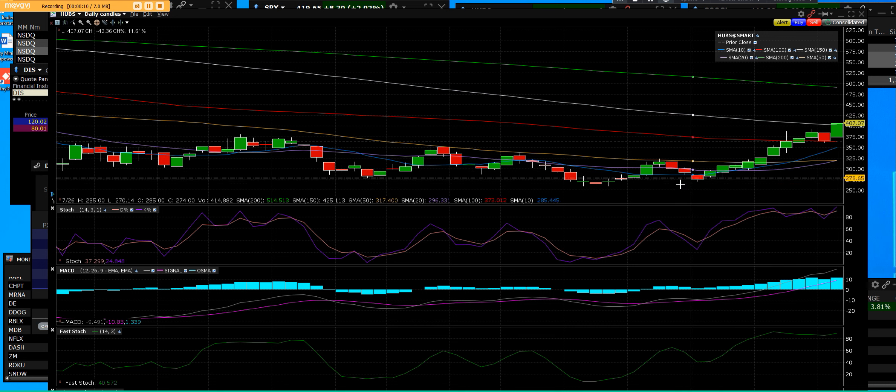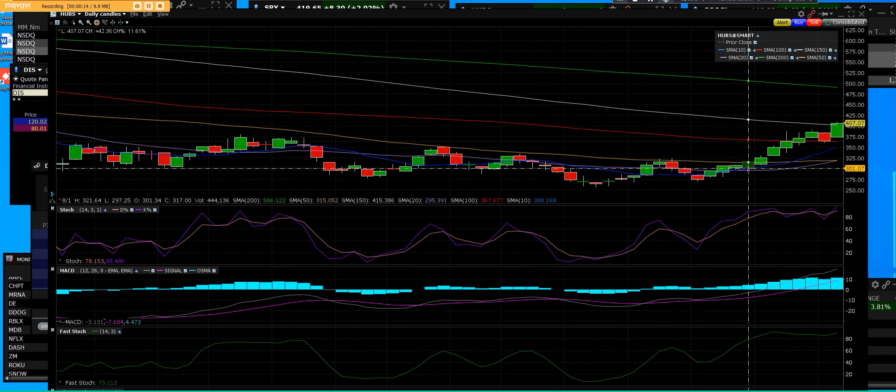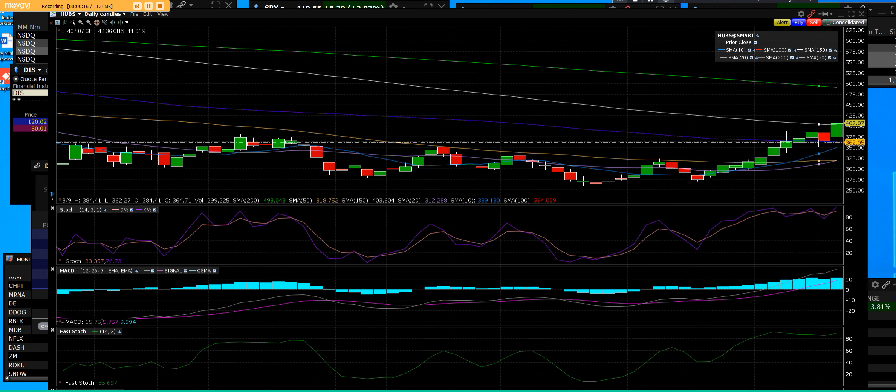We just cleared that 150-day, and we featured it down here at the support level, buying the options. Let us guide you through every one of these — that's our job. The next job is to make you good at this, and that we will.